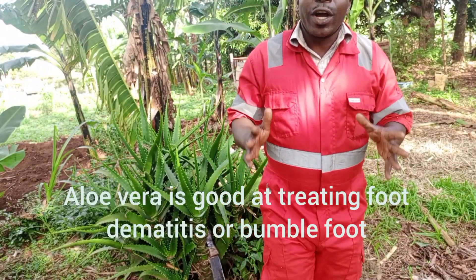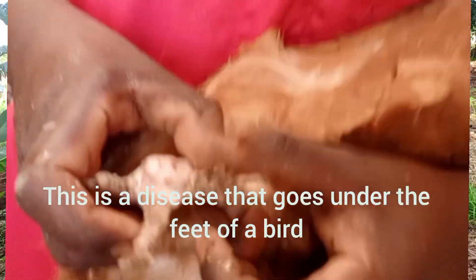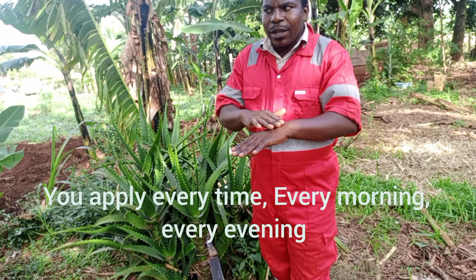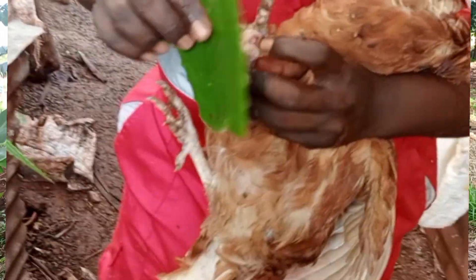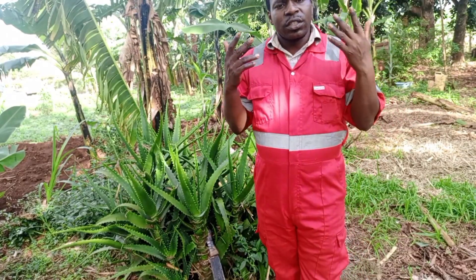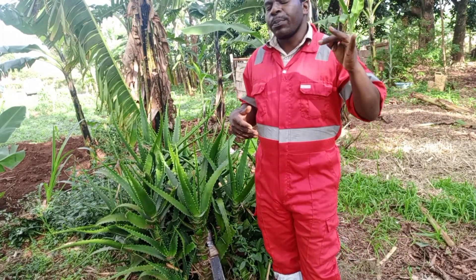Aloe vera is good at treating foot dermatitis or bumblefoot. This is a disease that goes under the feet of a bird and becomes like a wound under the feet. You apply the aloe vera gel there every morning and every evening — at least for five days — and the wound will go. But you should also know this is caused by bad hygiene, poor hygiene. Clean up your chicken coop, clean up your poultry house, ensure that hygiene is key at your farm. Aloe vera is good, but it must be supplemented by hygiene.